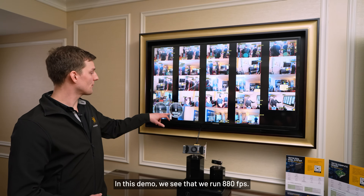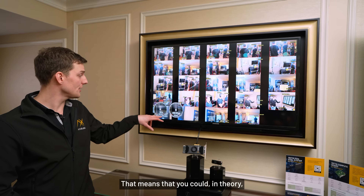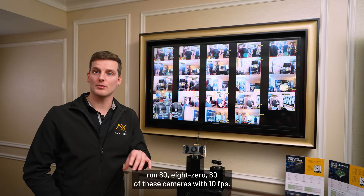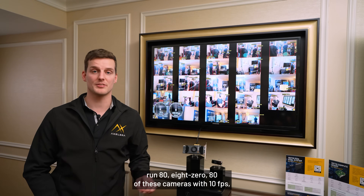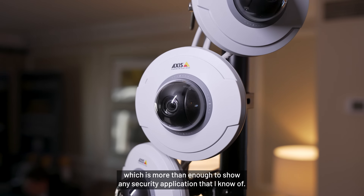In this demo we see that we run 880 FPS. That means that you could in theory run 80 of these cameras at 10 FPS, which is more than enough for any security application that I know of.